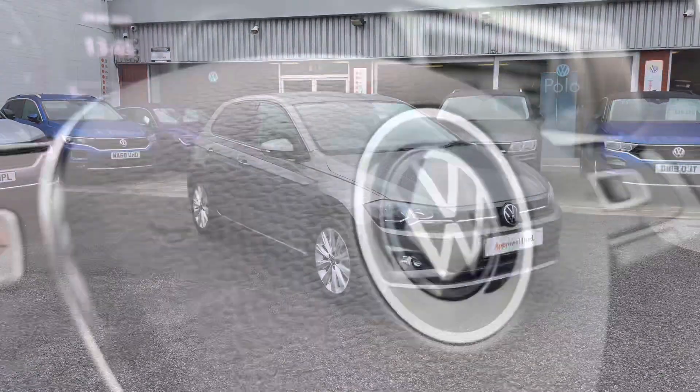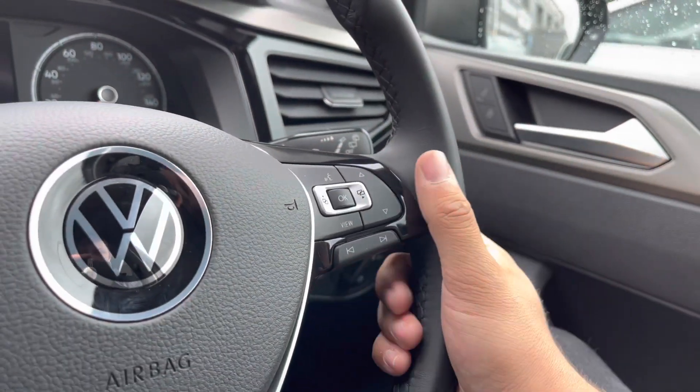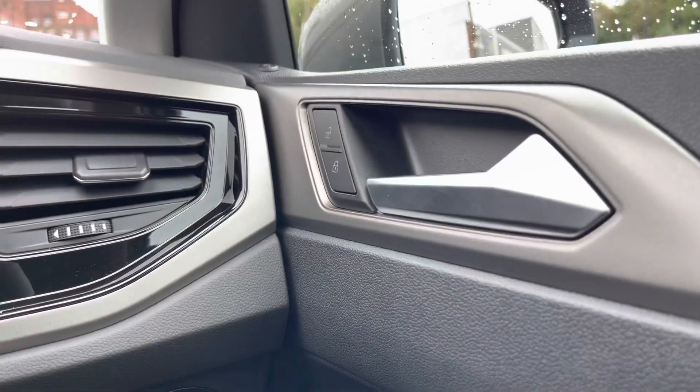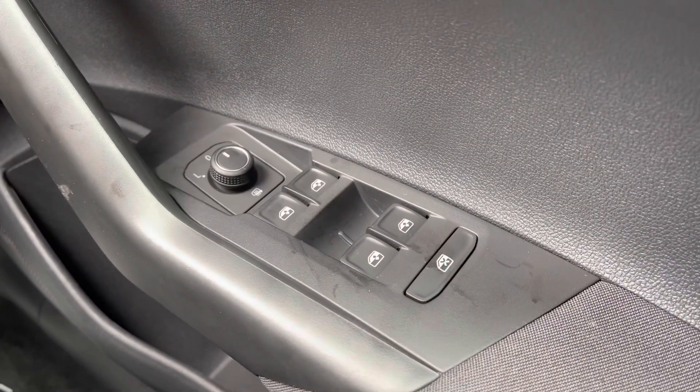Now let's take a look inside the car. We have this multi-function steering wheel that is leather trimmed — it's very comfortable in the hands, great for all types of travelling conditions. To the right you have the controls for the automatic headlights, ensuring they run at the correct times, along with the central locking, wing mirror and window controls on the driver's door — all very easy to access on the go.